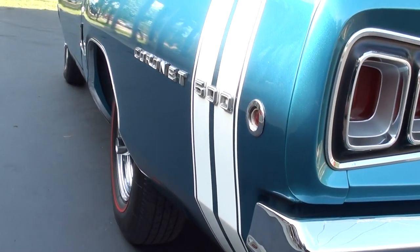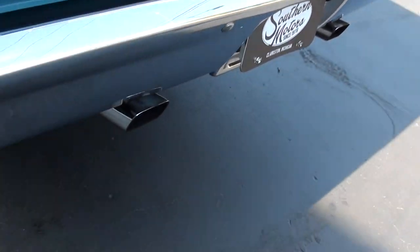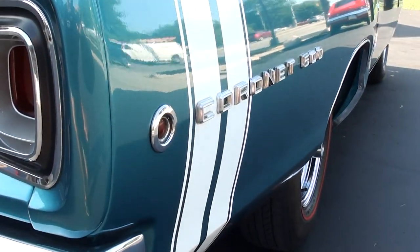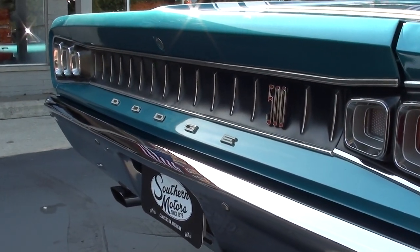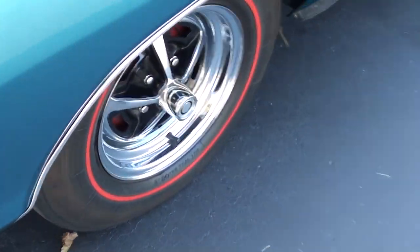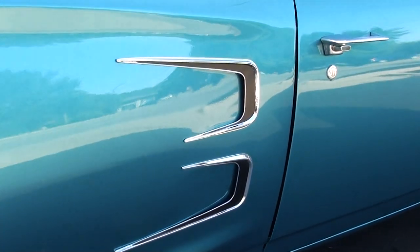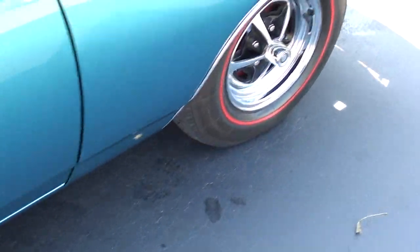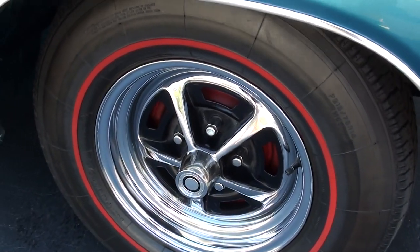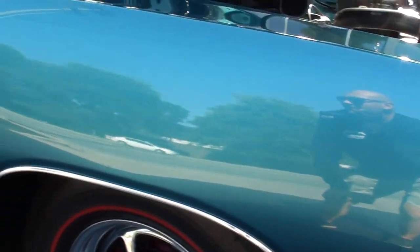It's got Chrome Magnum 500s on it with red lines — I believe those are radio red lines. It's a nice car. Runs and drives excellent, really good car. Love the marker lights in '68, the little round marker lights. The car's rotisserie done and it's body color underneath.